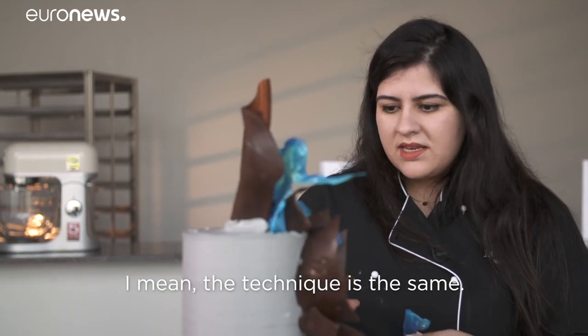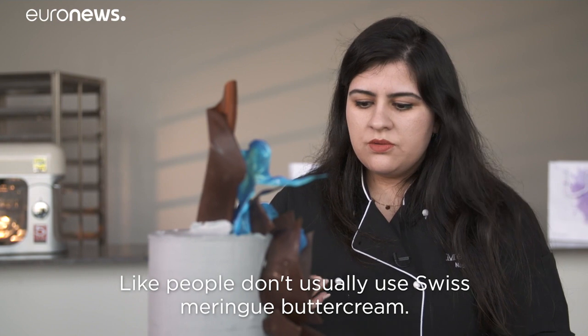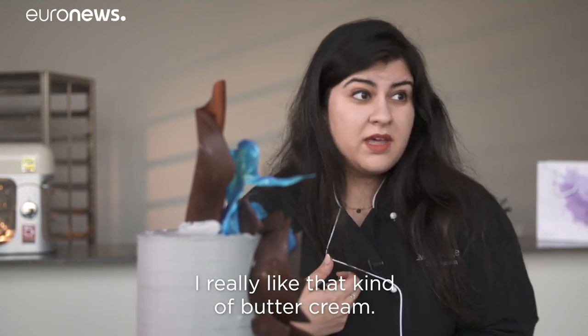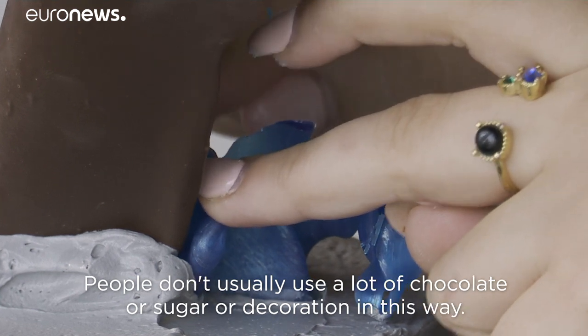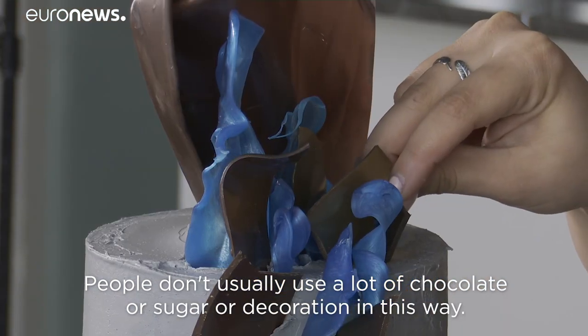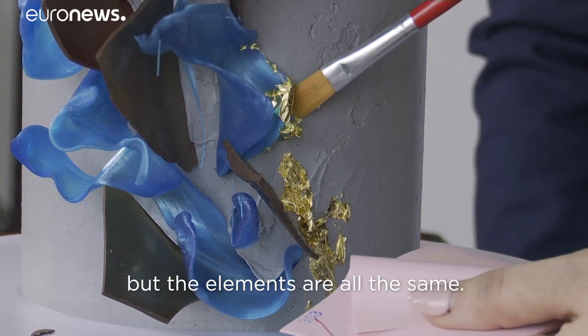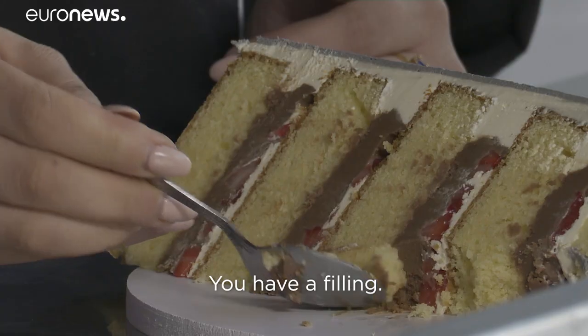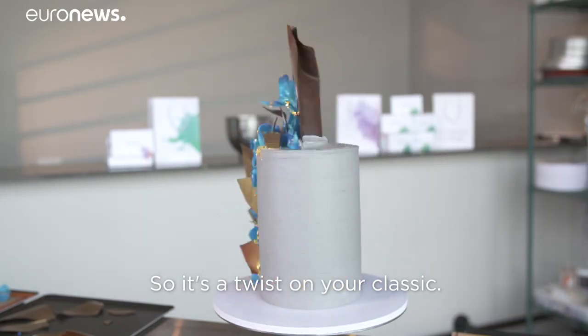I don't know if it's new. The technique is the same. Maybe it's different elements — people don't usually use Swiss meringue buttercream, and I really like that kind of buttercream. People don't usually use a lot of chocolate or sugar decoration in this way, so I would say the composition is more unique, but the elements are all the same. You know, you have a sponge, you have filling, you have frosting — so it's a twist on your classic.